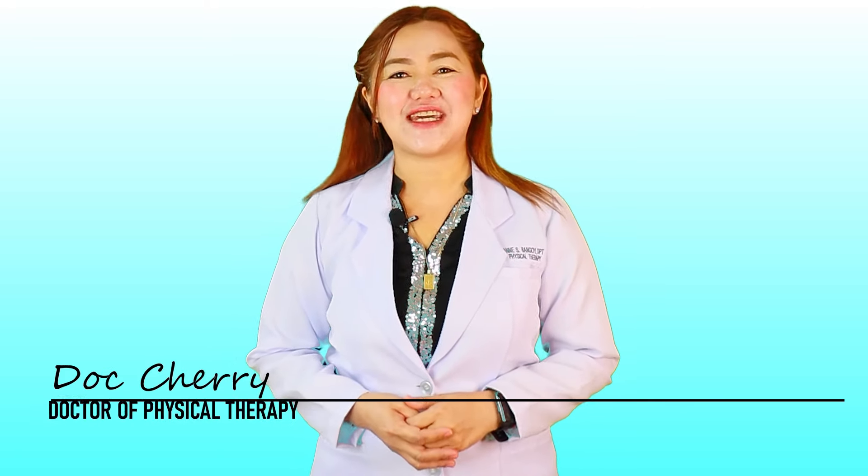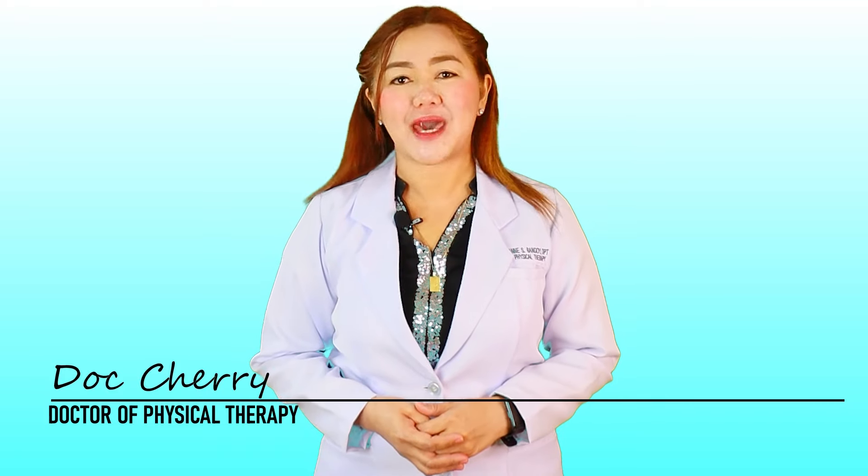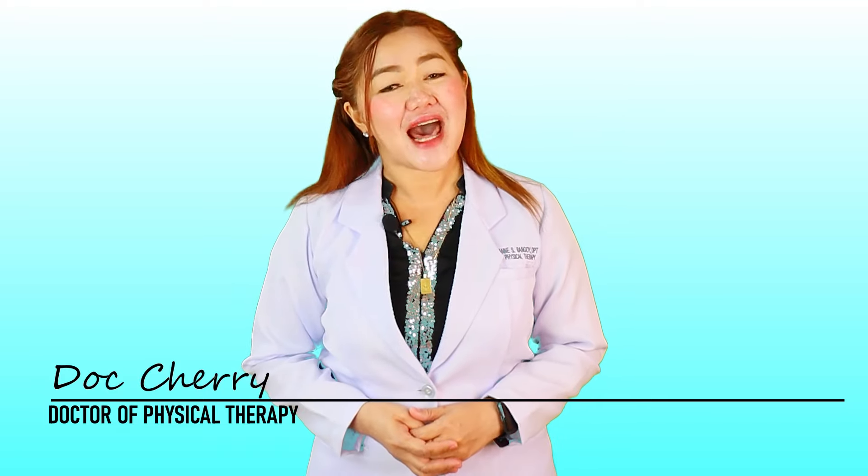Hi, this is again Dr. Sherry, doctor of physical therapy, teaching you practical health tips and home exercise programs that you can surely benefit from.